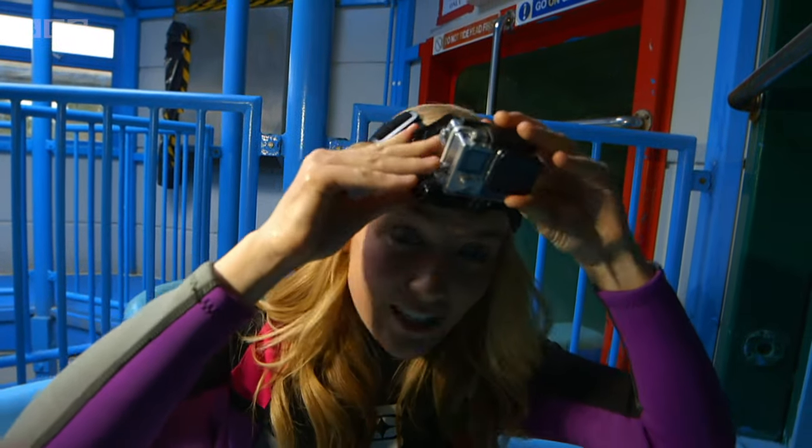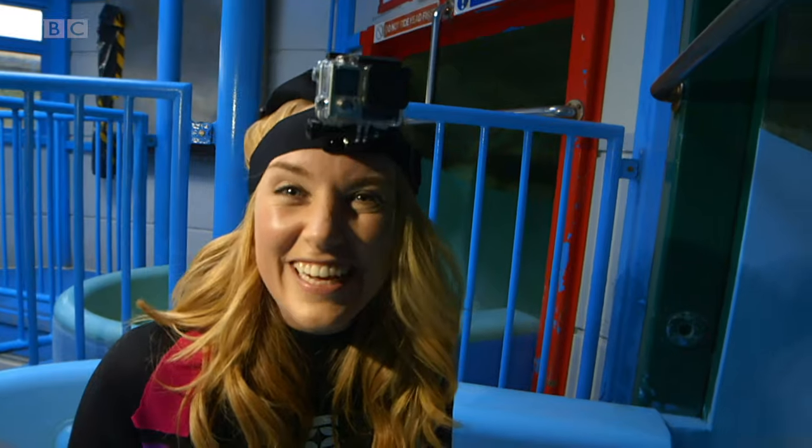All I need to do is push off, but first I'm going to put my special camera on my head so you can see exactly what it looks like as I go down the slide. Are you ready?